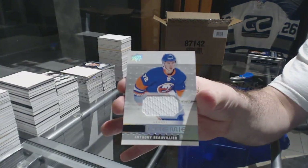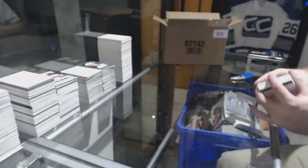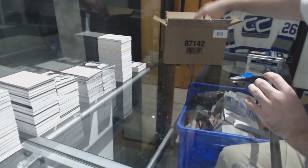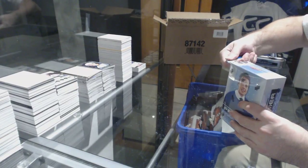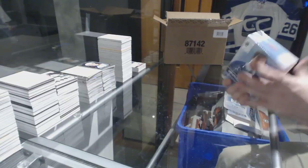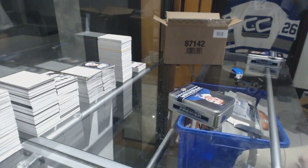And for the Islanders, Anthony Beauvillier. Did anyone remember that? I think it was four of six or maybe six of six — I could have sworn I got a Kesler out of six.